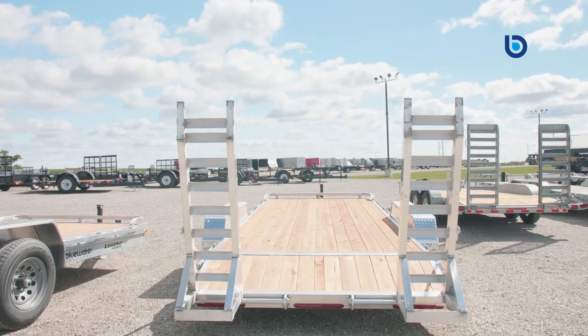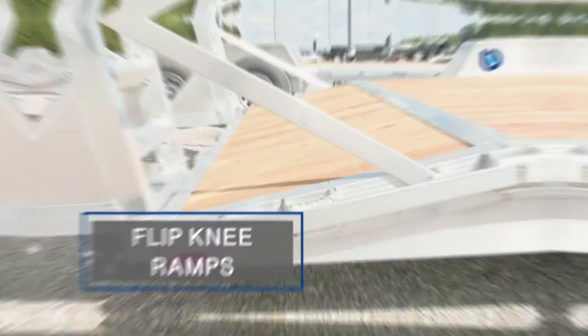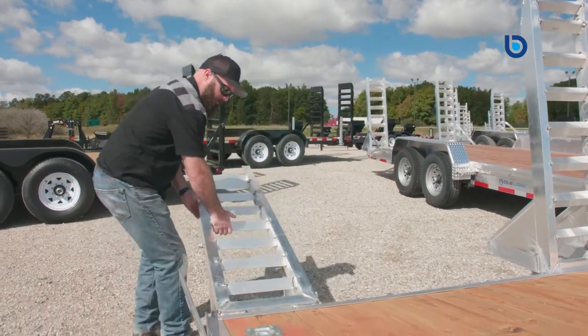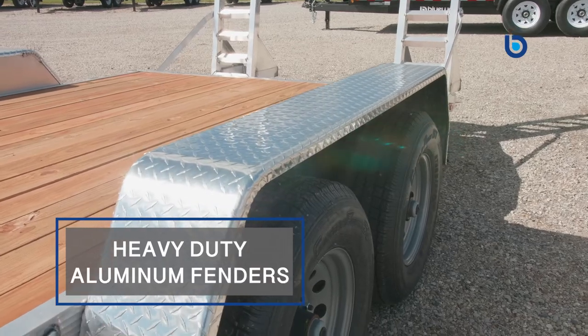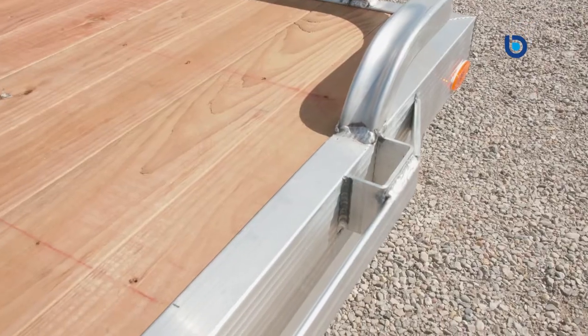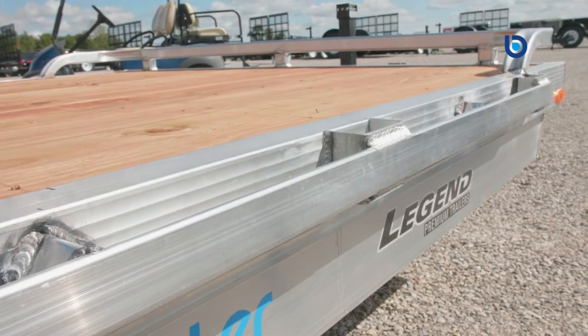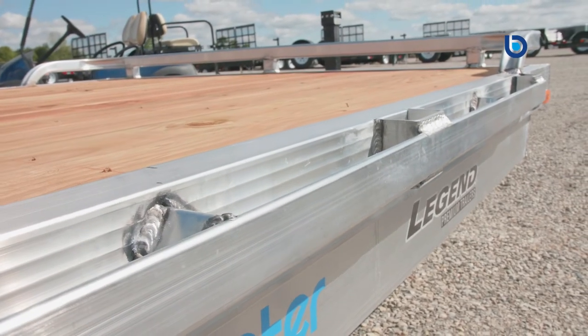Every equipment hauler from Legend comes standard with a 32-inch beaver tail and flip knee ramps, known to give you extra support when loading heavy equipment. The fenders are standard heavy duty aluminum tread plate, and there are plenty of stake pockets, chain spools, and rub rail along the side of the trailer to easily facilitate the tying down of equipment.